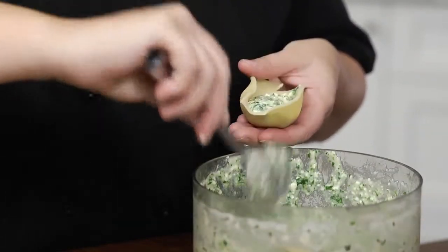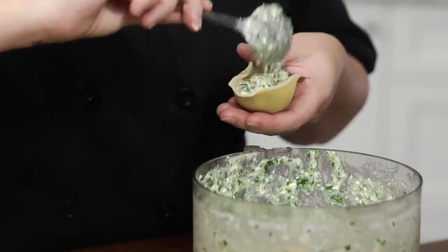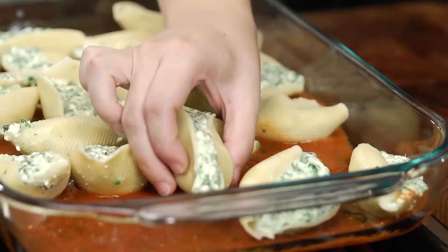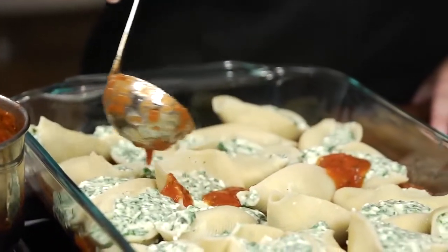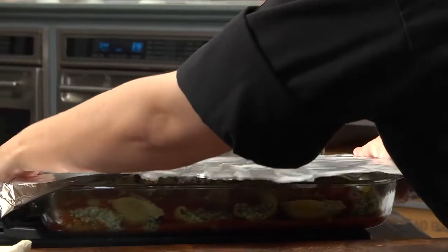I've lined a roasting pan with a thin layer of marinara in preparation for the next part. Stuff the cooked shells with the spinach and cheese filling and place them in the roasting pan. Ladle more marinara over the top of the entire pan and cover with aluminum foil.